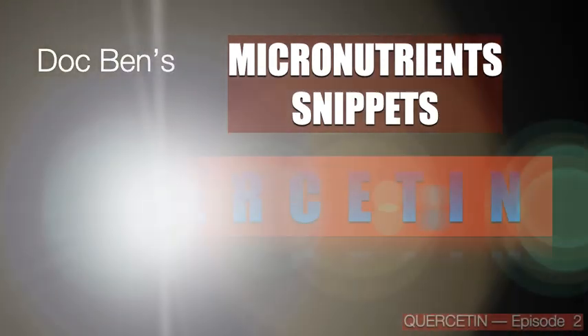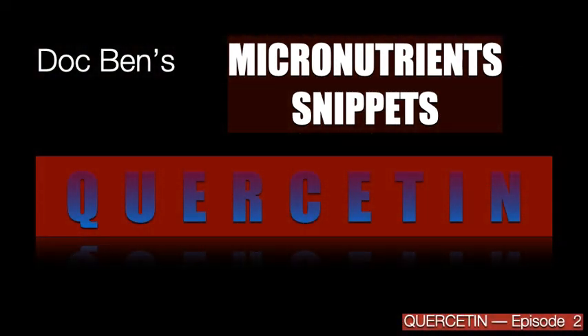Welcome to Doc Ben's Micronutrient Snippets. Let's talk about quercetin. This is episode 2.